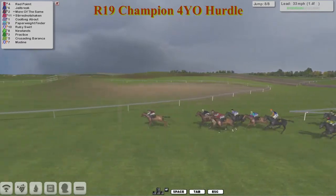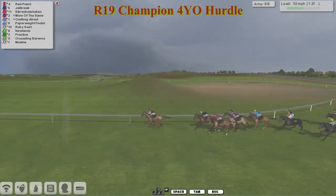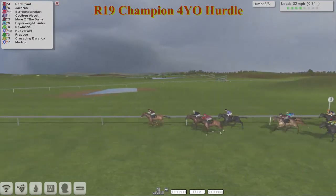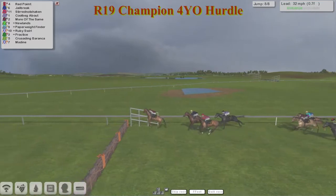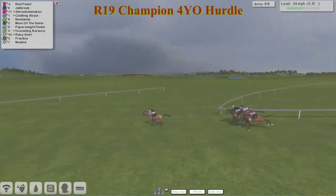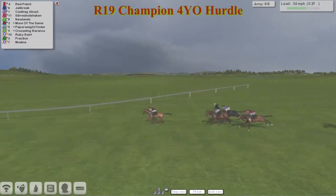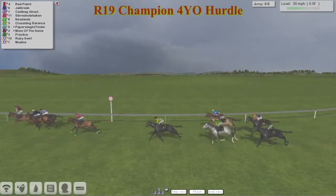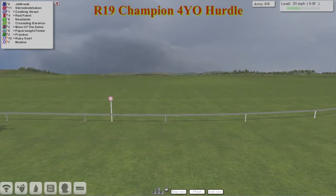It's Red Point in front from Jailbreak in second, then Stirred Not Shaken, then comes Corbeck About with work to do with a furlong to go. They're coming down towards the final flight now and it's Red Point in front. Red Point lands in the lead, jumps it really well from Stirred Not Shaken, Jailbreak and Corbeck About. Red Point racing towards the line. Red Point's going to take it from a very fast finishing Corbeck About and Jailbreak. And Red Point takes it!